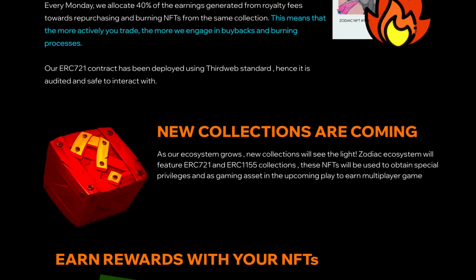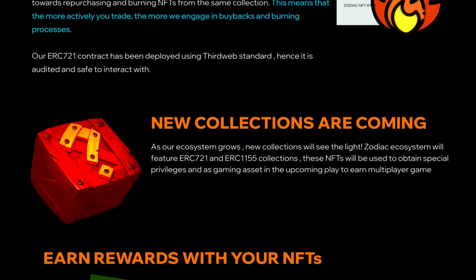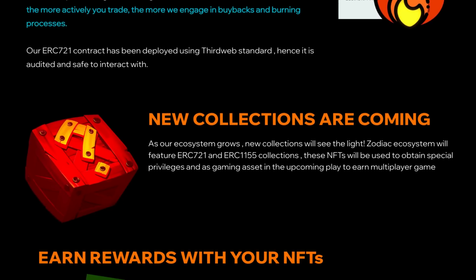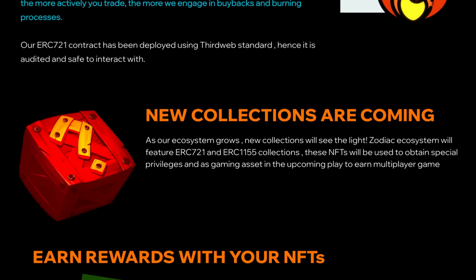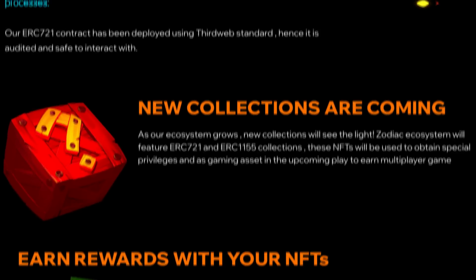There are also new collections coming. As their ecosystem grows, new collections will see the light. The Zodiac ecosystem will feature ERC721 and ERC1155 collections. These NFTs will be used to obtain special privileges and as gaming assets in the upcoming play-to-earn multiplayer game.